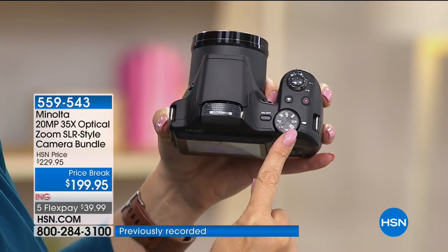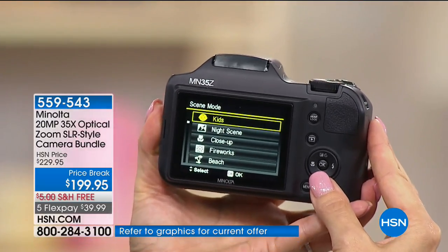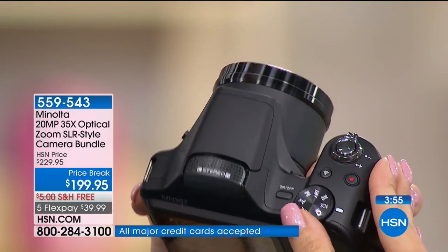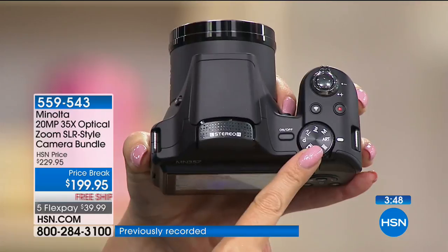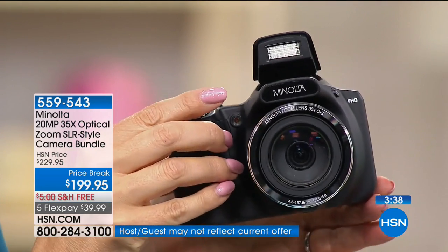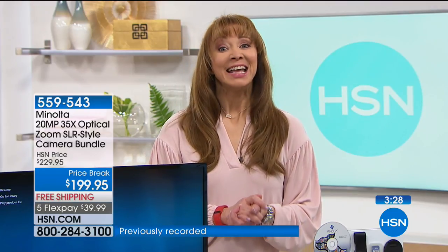You can dial in all your settings easily — I'm on intelligent auto right now. If I want to select from 27 different scene modes, I simply flip it into scene mode: portrait, landscape, sunset, dawn, backlighting, kids mode for fast-moving subjects, night scene, close-up, fireworks, beach — all available from the wheel. You can do panorama, dial in up to 12 different art features to make pictures creative and beautiful. There's a built-in flash that pops right up.